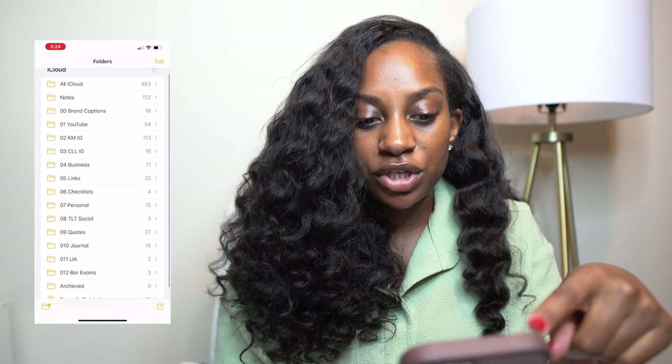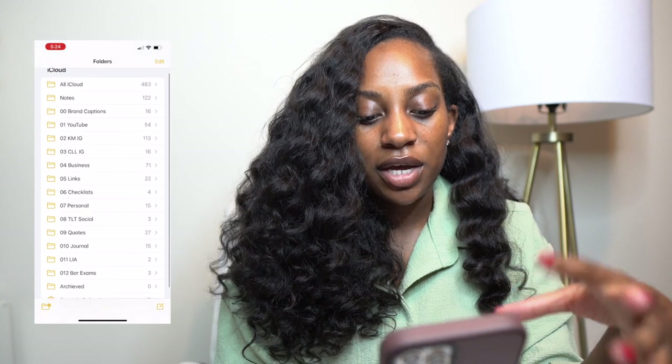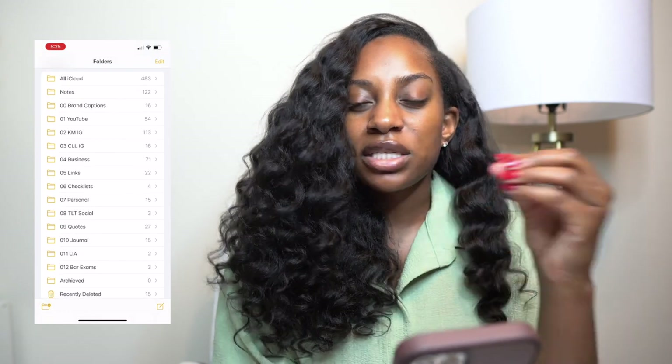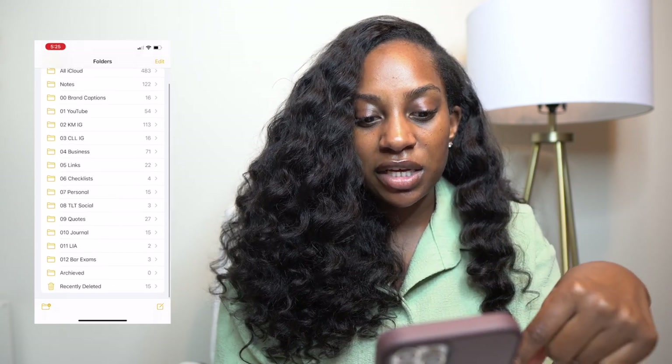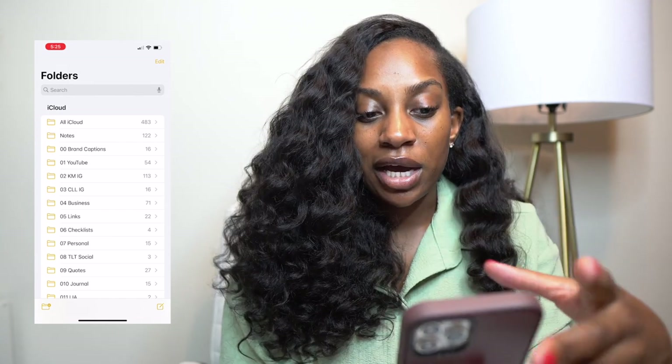Let me pull it up — I have different folders for my notes. I need to clean them out but I saw this method, I think it was Ali Abdaal who does productivity videos. I love this, I try to clean them out but there's too many. They really help me stay organized so I love the notes app.